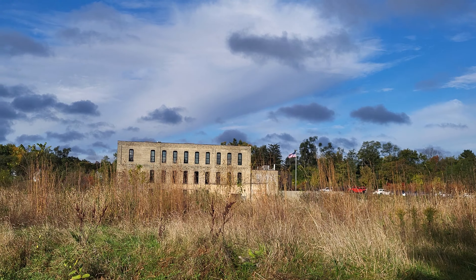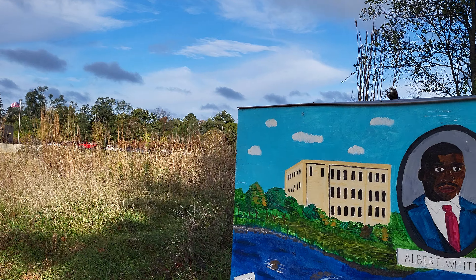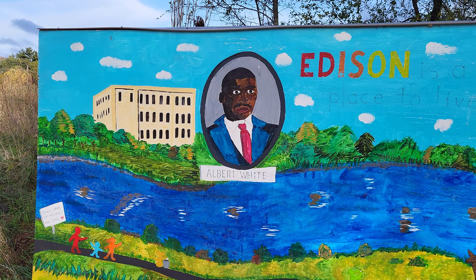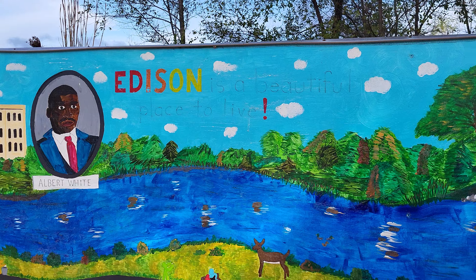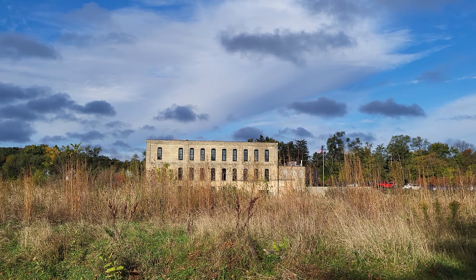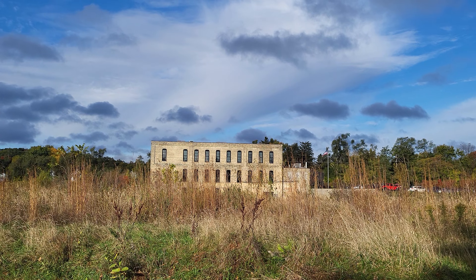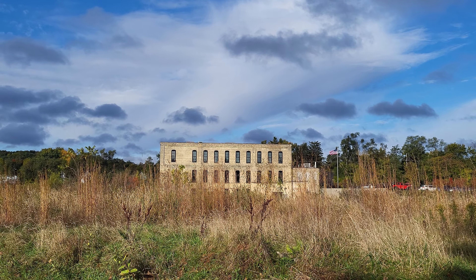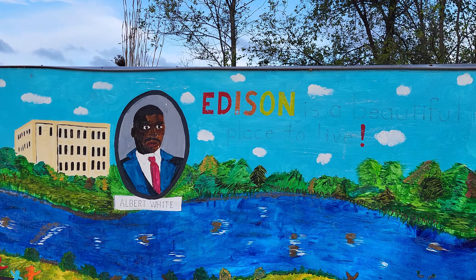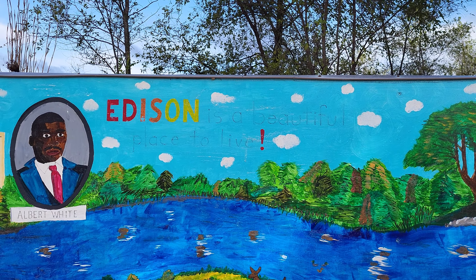That was the Illinois Envelope building right there. I used to sell to them — they were one of my customers back in the day. Literally hundreds of millions of envelopes were produced in that building right there. Edison is a beautiful place to live.